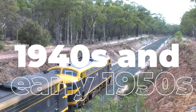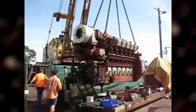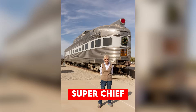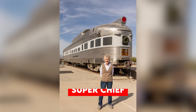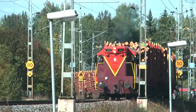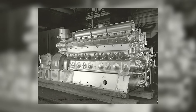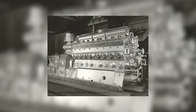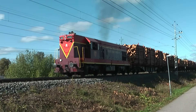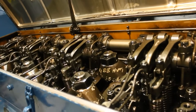Throughout the 1940s and early 1950s, the EMD 567 became the heartbeat of American railroading. It powered the iconic F units that hauled passenger trains like the California Zephyr with its Vista Dome cars crossing the Rocky Mountains, and the legendary Super Chief that raced across the southwest desert. It drove the streamlined E units that became the face of luxury travel, their stainless steel bodies gleaming as they pulled passengers between major cities at unprecedented speeds. And then there were the workhorses — the GP series GEEPs — that revolutionized freight operations, pulling massive loads over mountain grades that would have required multiple steam locomotives and helper engines.